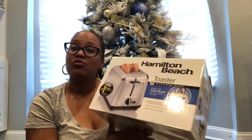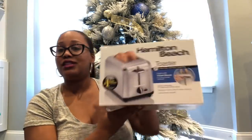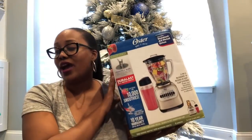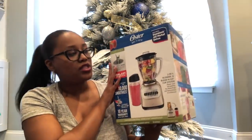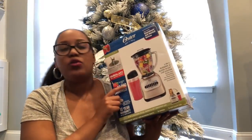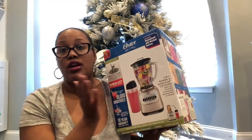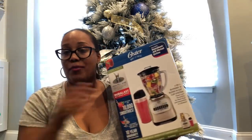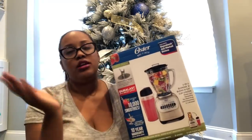I used the toaster this morning for the first time and it was very good — my Eggos were very nicely toasted, so I can vouch for it. For ten dollars, that was a great purchase. The next thing I got was also a household item. I needed a blender and they had ten-dollar blenders on Black Friday but I wasn't fortunate enough to find one, so I got this blender for twenty dollars — retails for forty. It also has a personal drink cup, which I liked since I'm mainly getting it to blend smoothies in the mornings.